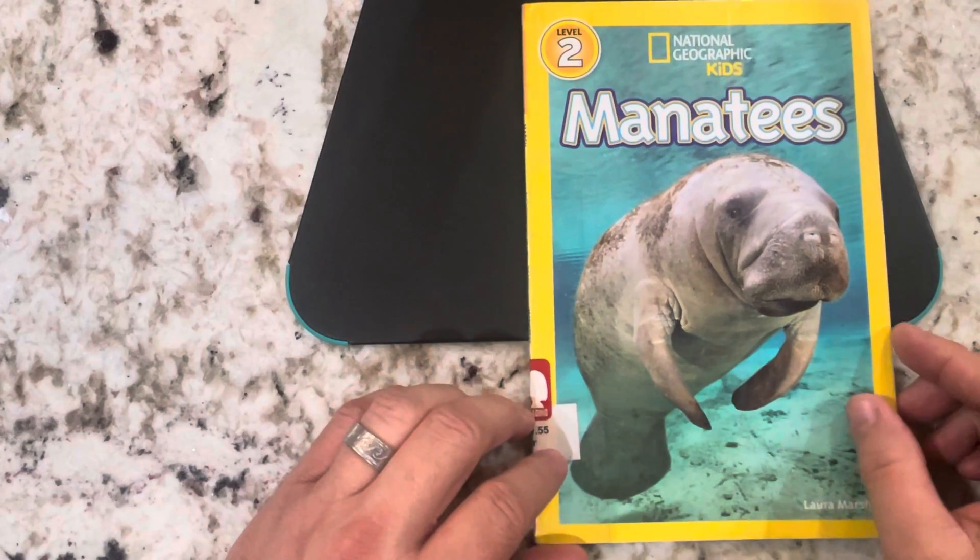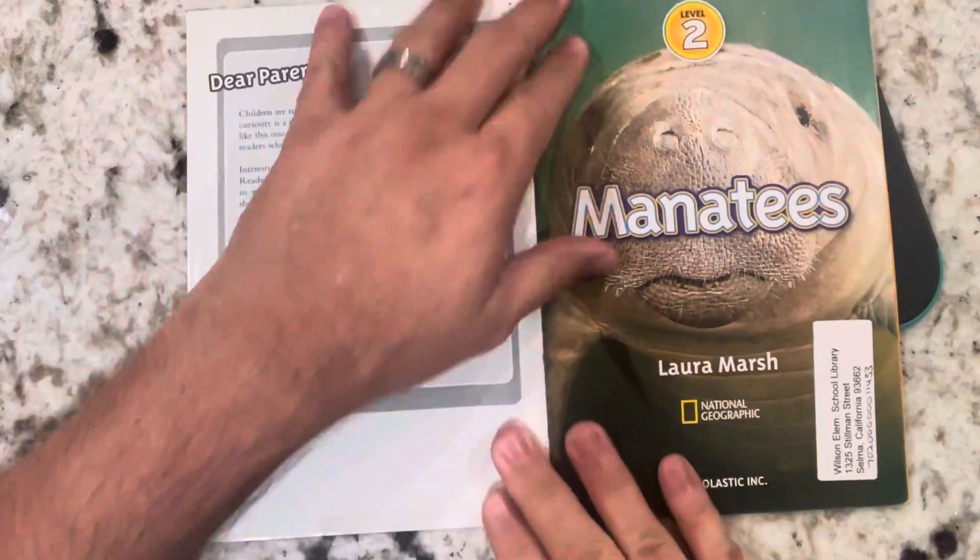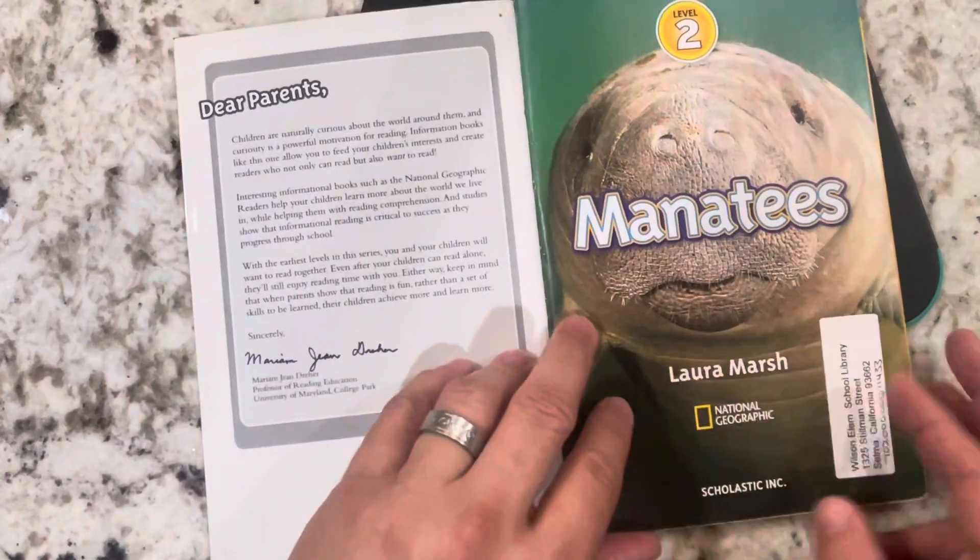Hey boys and girls, this book is called Manatees, and it's a National Geographic Kids book. Manatees by Laura Marsh.